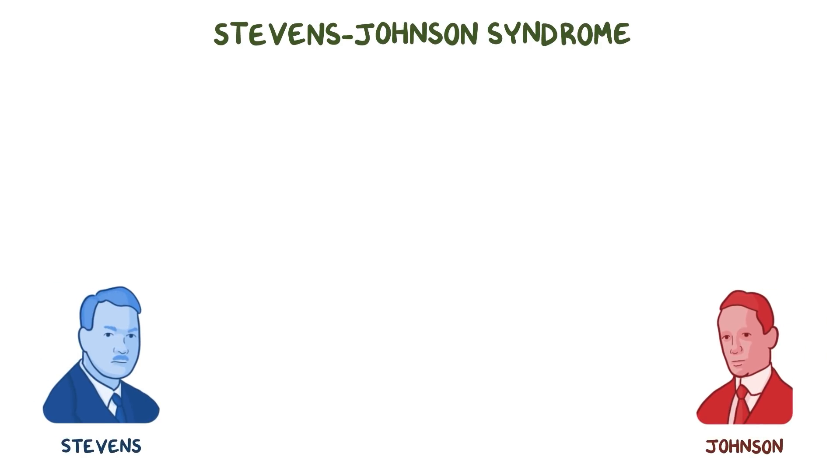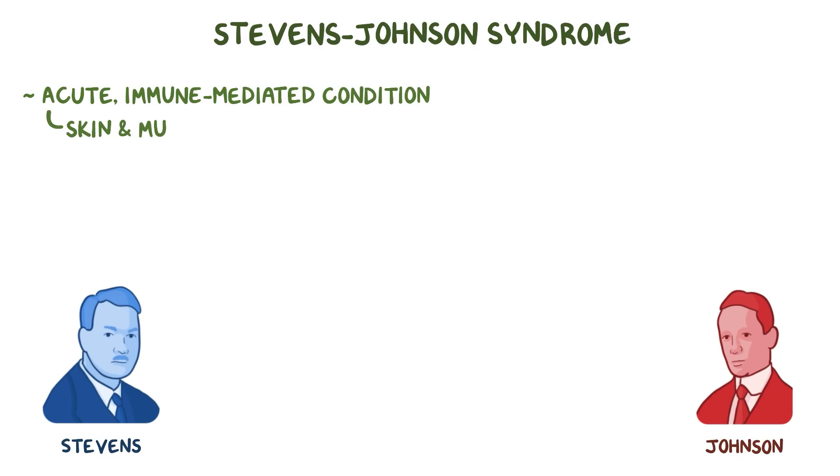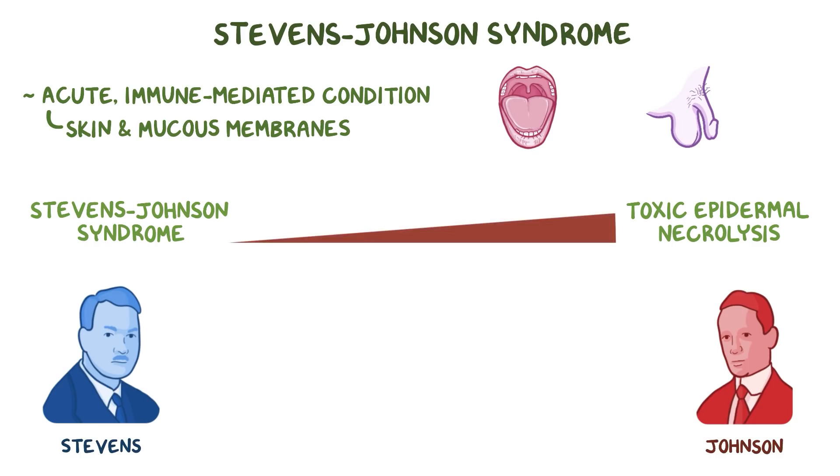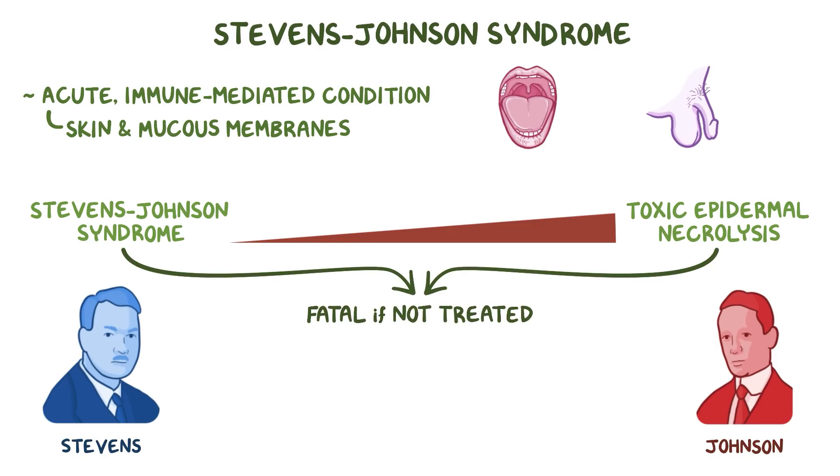Stevens-Johnson Syndrome is named for the physicians who first reported an acute immune-mediated condition that affects the skin and mucous membranes such as the mouth and genitals. Stevens-Johnson Syndrome and Toxic Epidermal Necrolysis are considered to be the same condition but are along a spectrum where Toxic Epidermal Necrolysis is the more severe form. Both can be fatal if not treated, and their risk of fatality increases with severity.